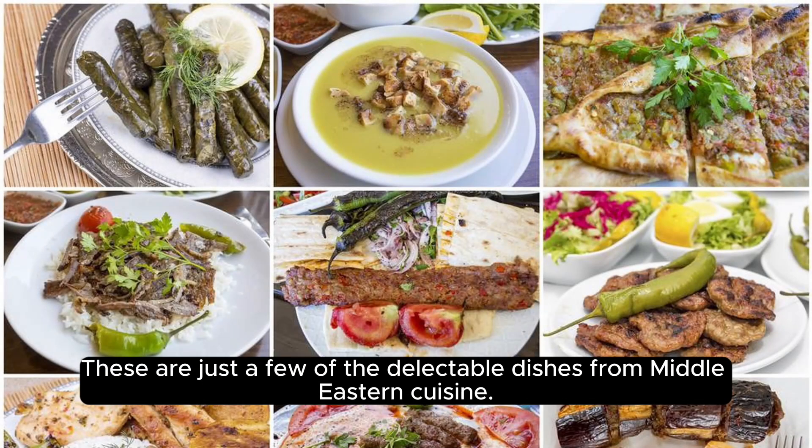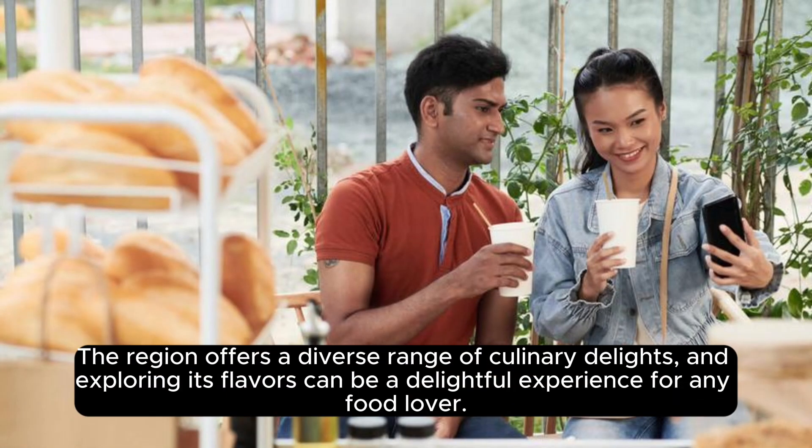These are just a few of the delectable dishes from Middle Eastern cuisine. The region offers a diverse range of culinary delights, and exploring its flavors can be a delightful experience for any food lover.